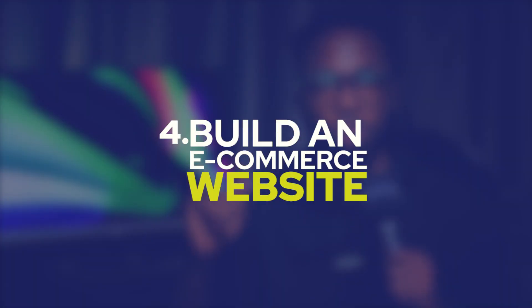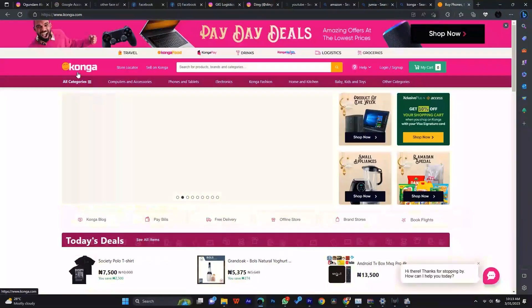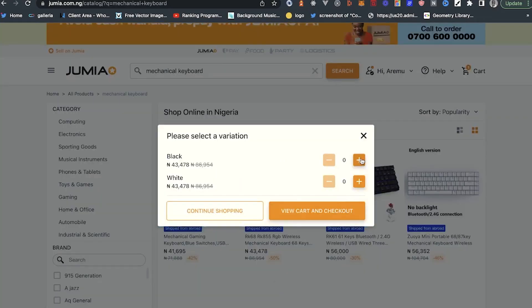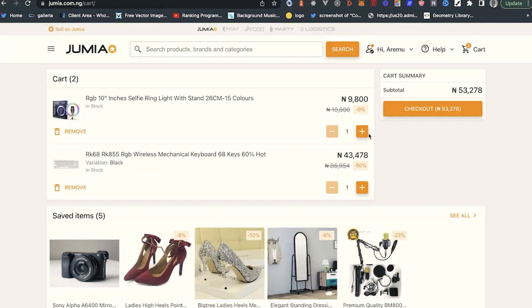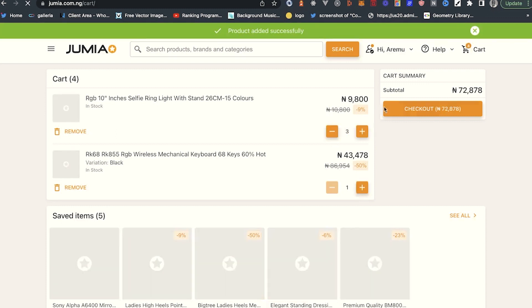Onto the next one — number four: build an e-commerce website. Think about Amazon, Jumia, or Konga — places where you buy things. E-commerce applications come up a lot in code assessments, and it makes a lot of sense because they show your ability to interact with an API — for example, fetching products, adding items to a cart, and monitoring quantity changes. This exposes you to a lot of logic, API interaction, and global state management.